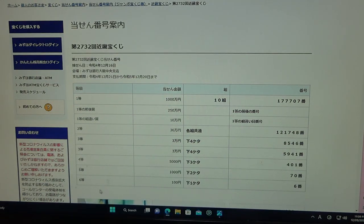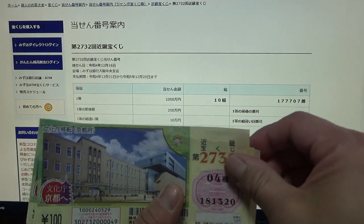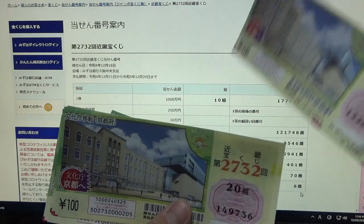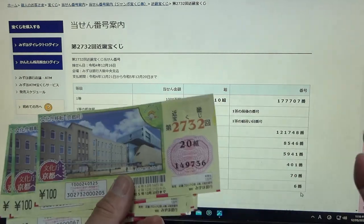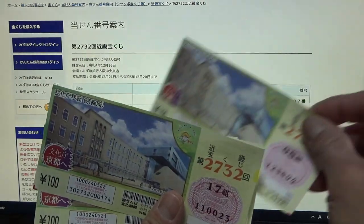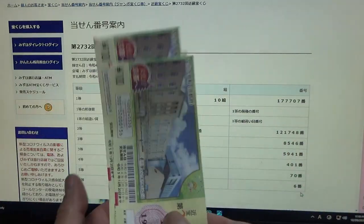And for the sixth prize, 100 yen, the last digit must be a 6. I have 1, 0, 9, 8, 7, 6 — this is the winning ticket! I won one ticket, so I won 100 yen. 5, 9, 3, 2 — okay, these are for scrap.